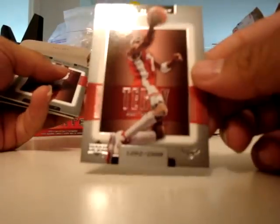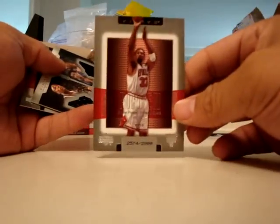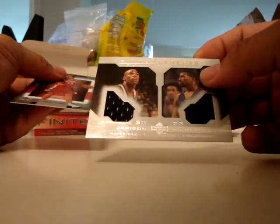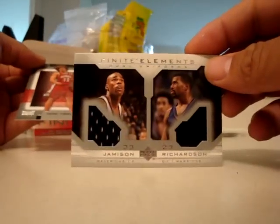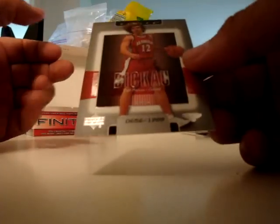Jason Terry, Scottie Pippen, and a Dual Uniforms card of Antawn Jamison and Jason Richardson. Dan DeCow.